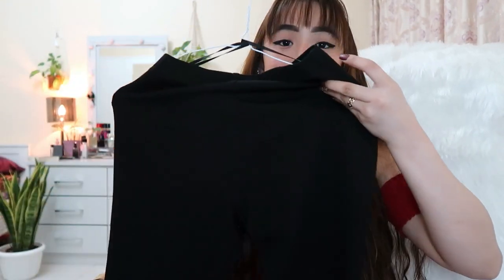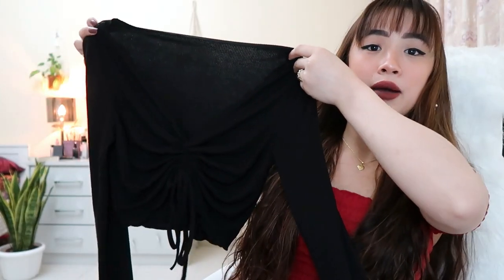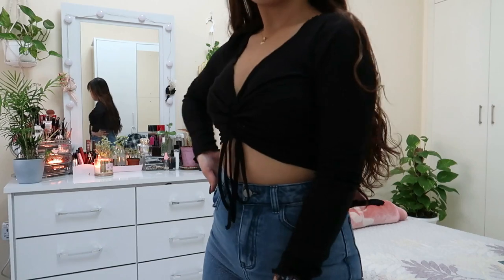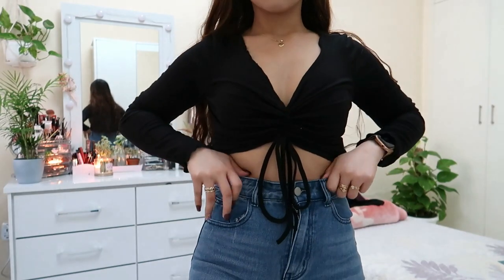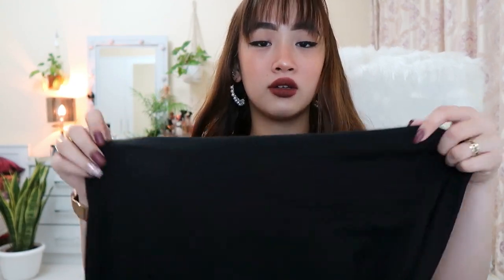First up, I got a ribbed biker short — really good material. Second, I got this drawstring-type top, which is actually really cute. The material is ribbed knit and it's thin, but it's breathable, not like a sheer thin. It's really nice.